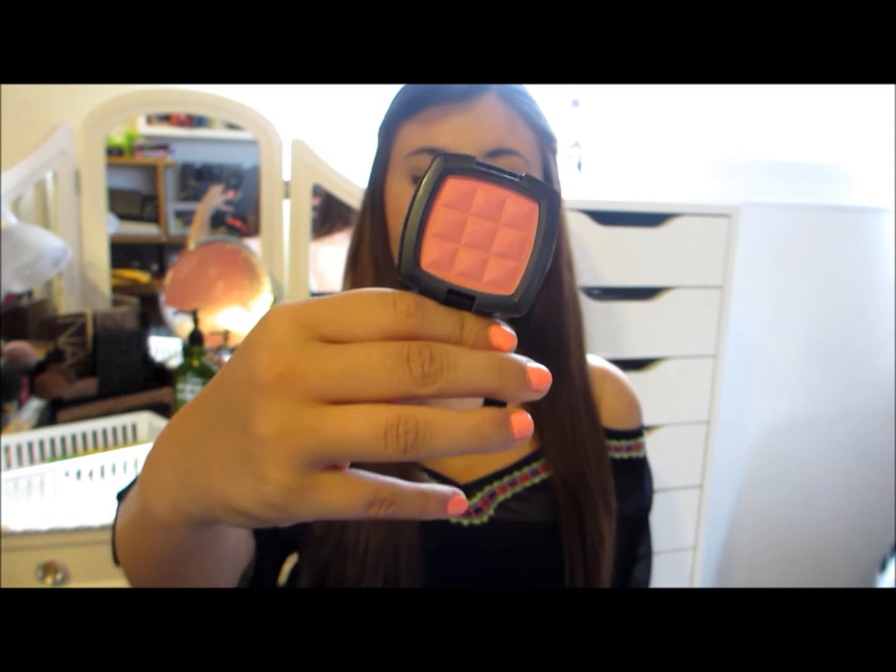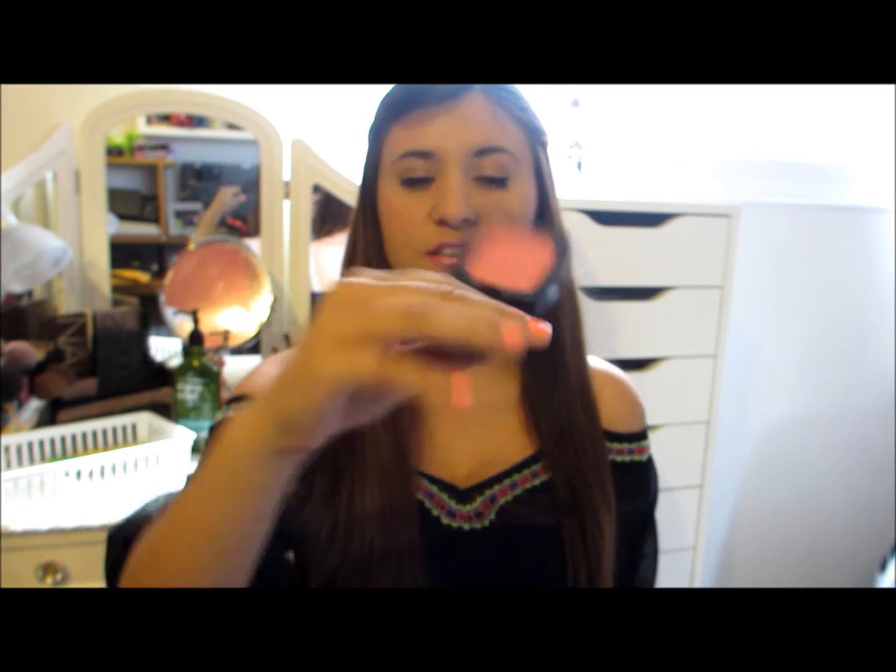Moving on to blush, this month I've been in love with the NYX blush in the color Peach. It's such a nice color for springtime as we're transitioning into spring right now. It's really pigmented and gives such a nice color on the cheek. I use this every day — I just love it so much.